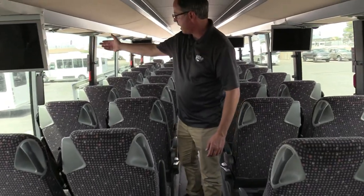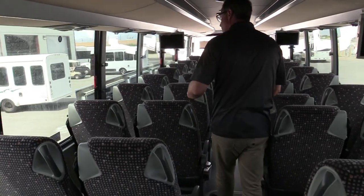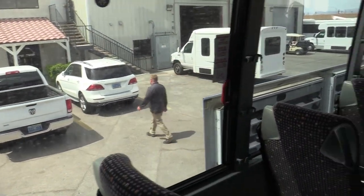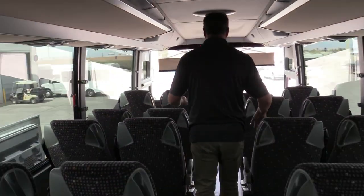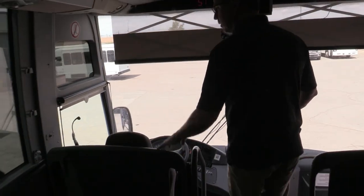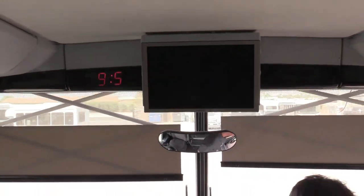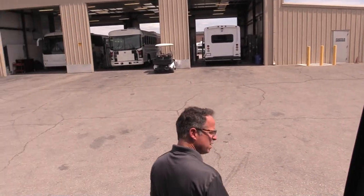Of course you've got all the other standard features — the overhead air, individual lighting for your passengers. Look at that — you've got a call button too. You've got a nice little clock up here, but you also have your overhead shades for the driver. I know they'll appreciate that.